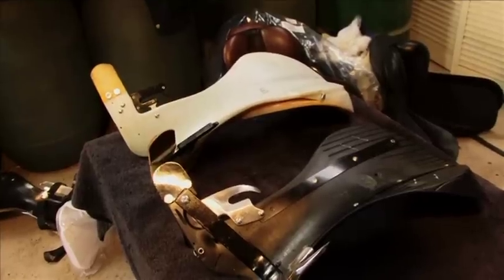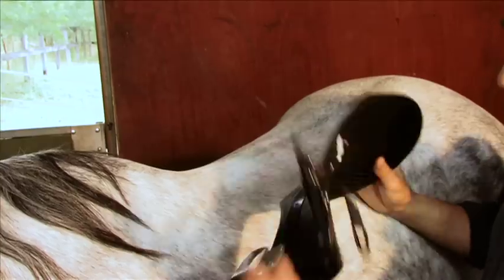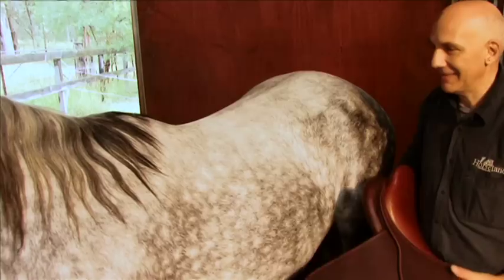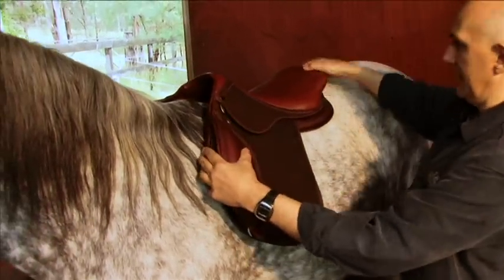When we speak of adjustability offered by trees, we're referring to whether the width of the tree can be changed in the head to fit the horse's wither and the muscling over the shoulder area. Essentially, it's the width between the two tree points and over the pommel which governs the fit of the saddle.